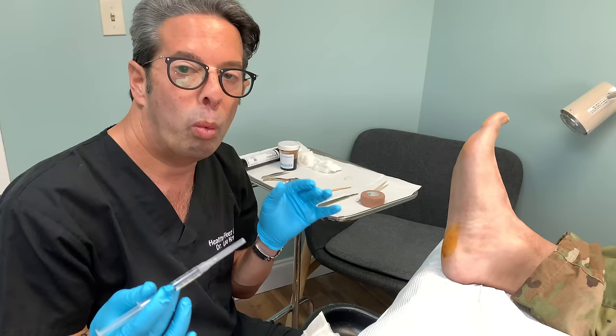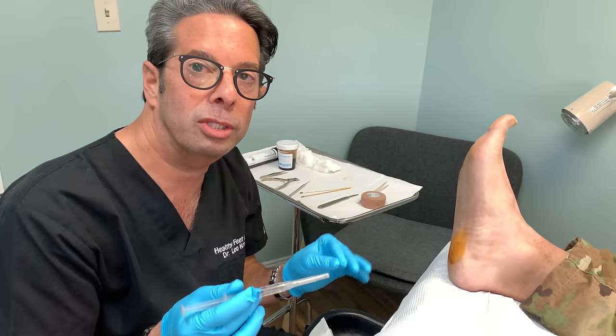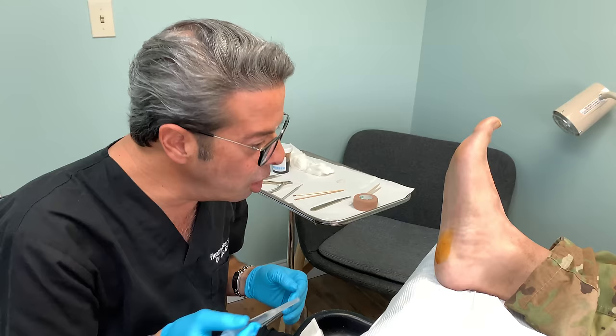Epinephrine makes the blood vessels close up so there's not as much bleeding. Warts tend to be really vascular, which means there's a lot of blood flow to them. When you look at a wart, a lot of times you see little black dots — those are little blood clots in the end of the capillaries. People always say it has a bunch of seeds, but those aren't seeds. Some warts you do see that, but not all.